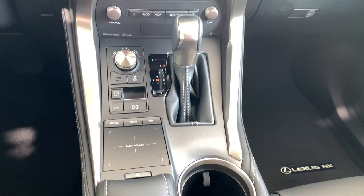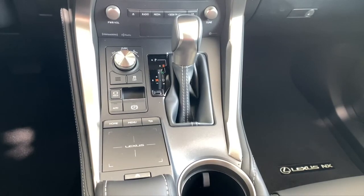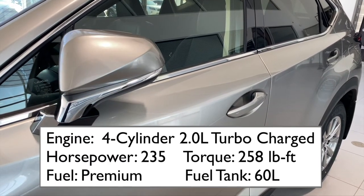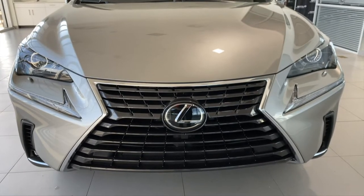The NX 300 is an all-wheel drive compact SUV. It's powered by a two-liter four-cylinder turbocharged engine that puts out 235 horsepower, so it's nice and quick.